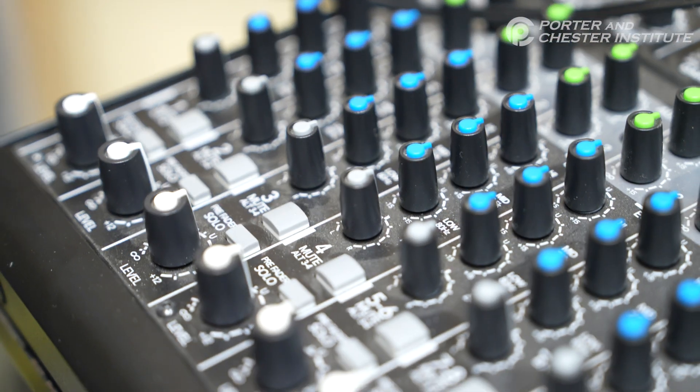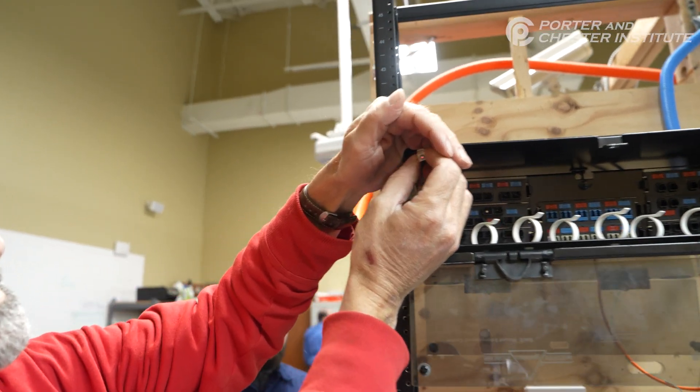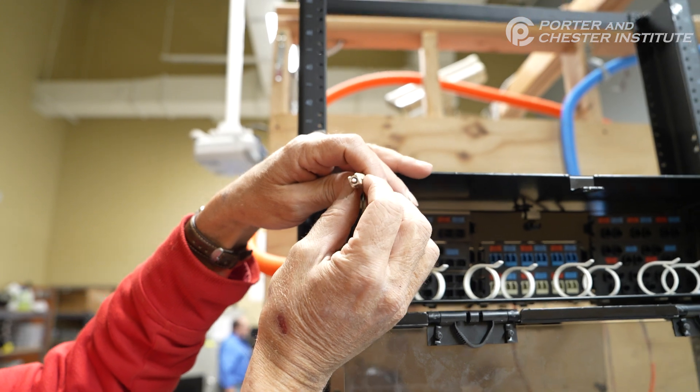The course before was optoelectronics, so the student learned about fiber optics — a real hot subject right now because they're trying to fiber up the entire USA.